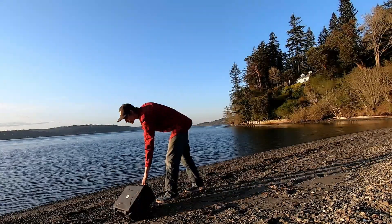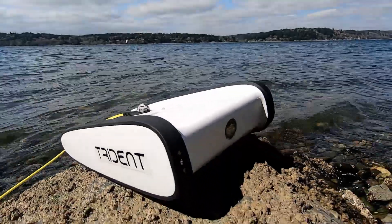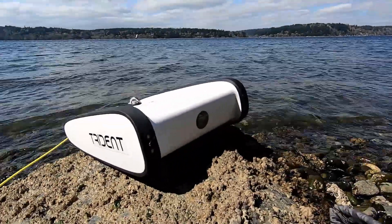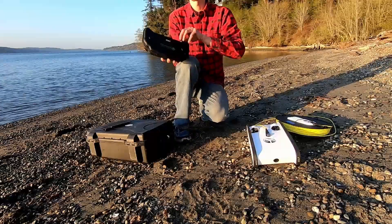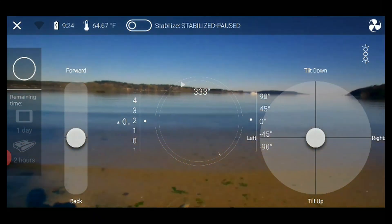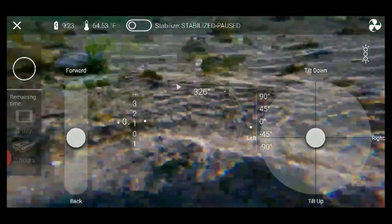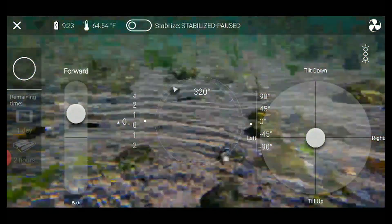I'm exploring the eelgrass beds by ROV — that's a remotely operated vehicle. It's like a little submarine drone. I send it out on a 42 meter cable, and using a video monitor, I see what the robot sees. So it can cover a vast distance much faster than I could if I was just out there kicking along with fins.